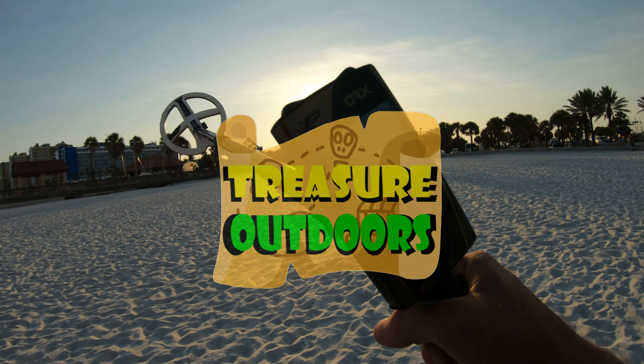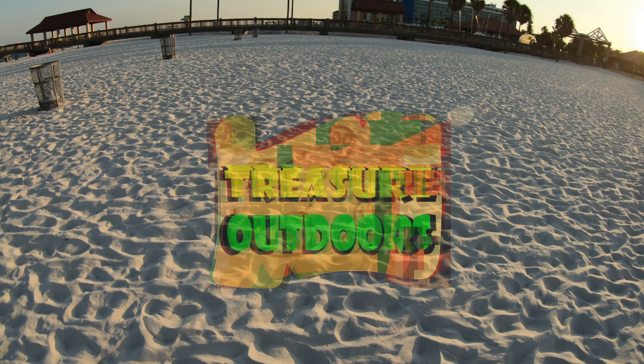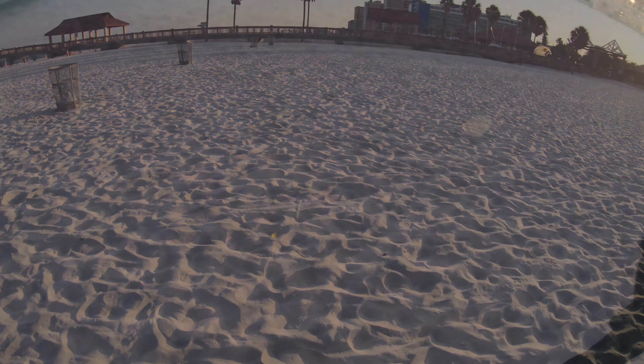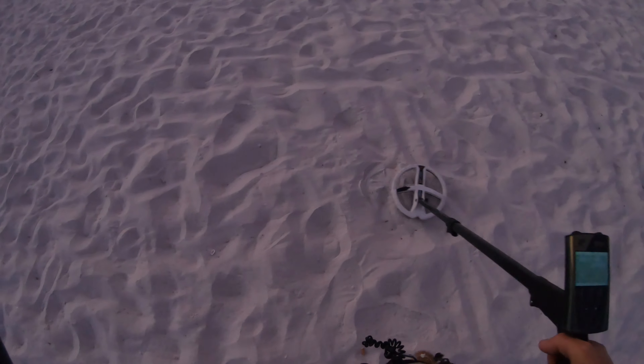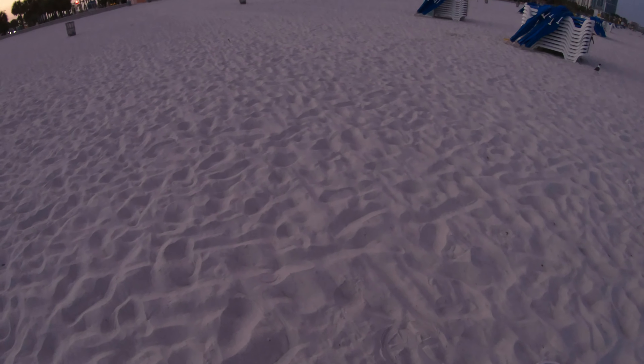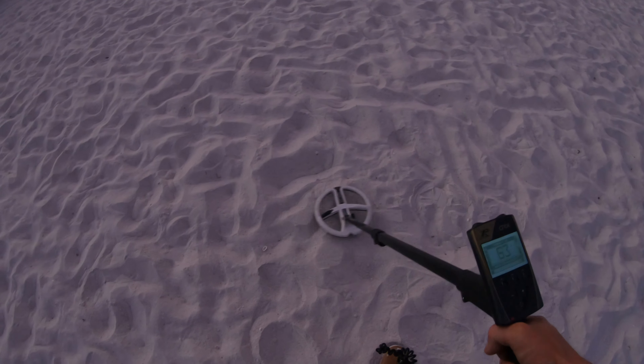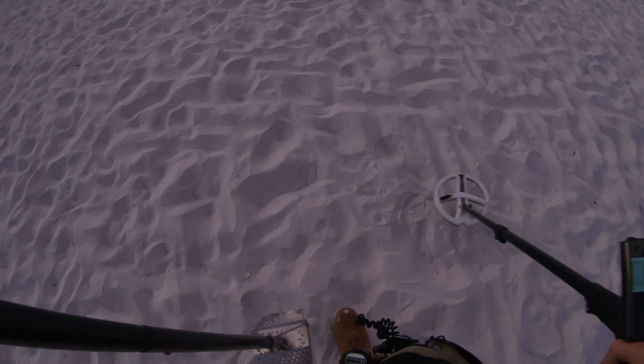Welcome to Clearwater Beach everybody. You guys ready to do some metal detecting today? We're going to be digging some targets. I've been out here for probably like 45 minutes since dark, already digging. I've gotten mostly foil, a lot of Capri Sun containers, quite a few bottle caps, and just a few coins.